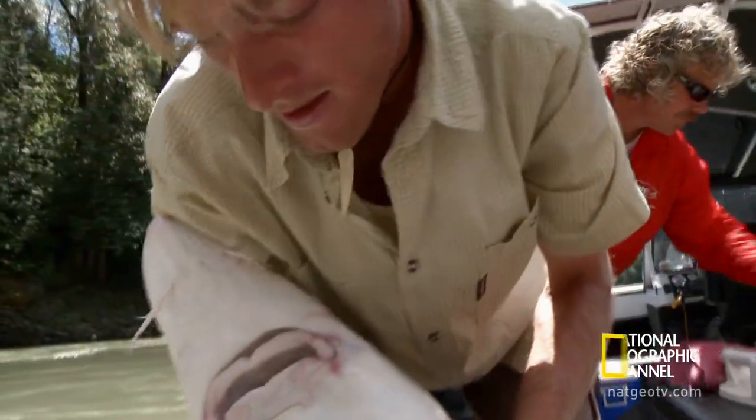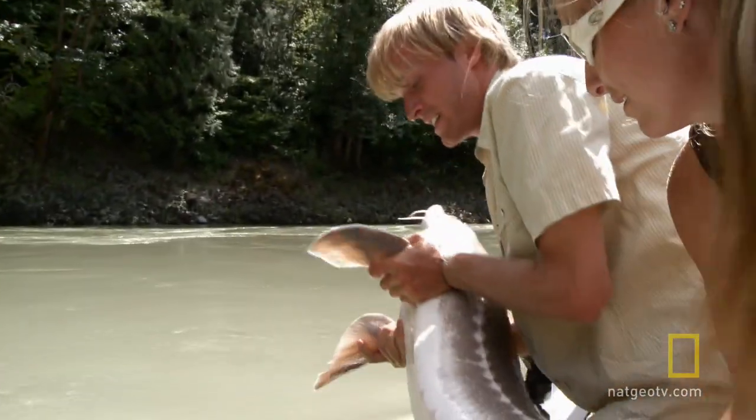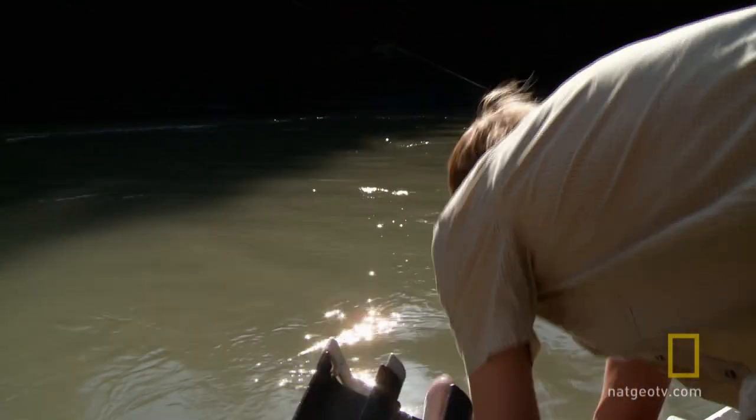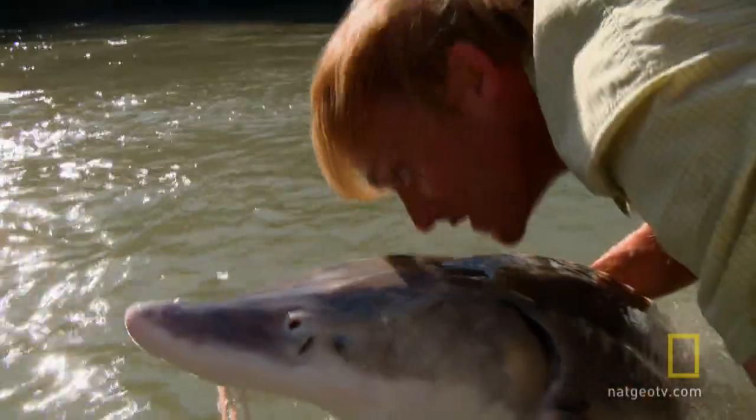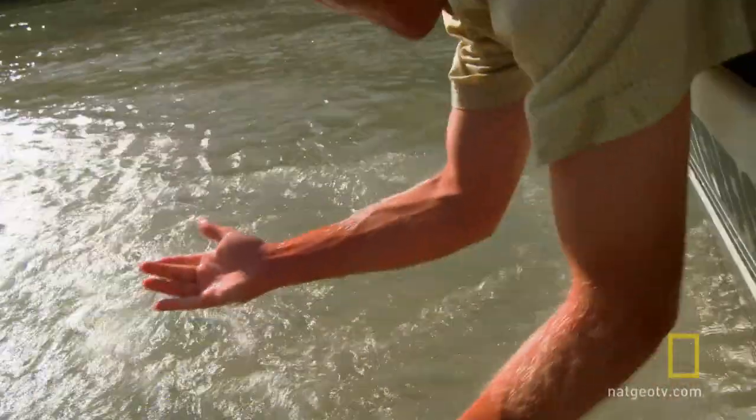Having completed their research goals, Jakob and the team move fast to release the fish. Nice and gentle. Thank you very much. Wow!